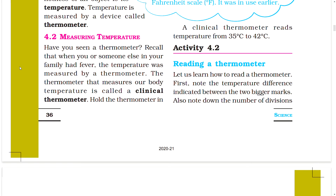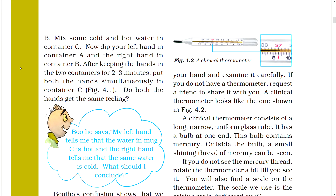Section 4.2: Measuring Temperature. Have you seen a thermometer? When you or someone in your family had a fever, the temperature was measured by a thermometer. The thermometer that measures our body temperature is called a clinical thermometer. Hold the thermometer in your hand and examine it carefully. The clinical thermometer consists of a long, narrow, uniform glass tube with a bulb at one end containing mercury. Outside the bulb a small shining thread of mercury can be seen.